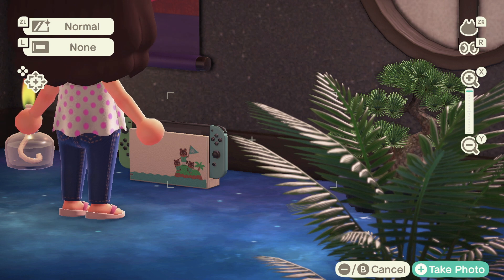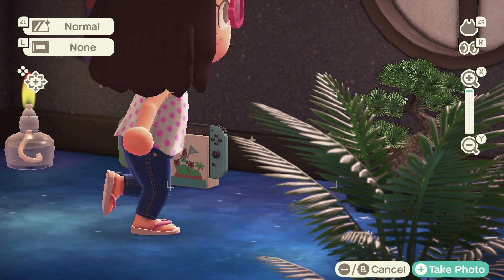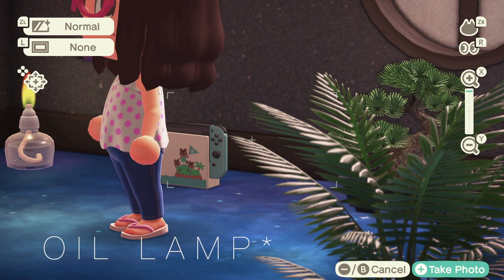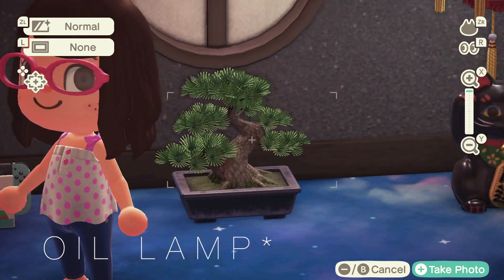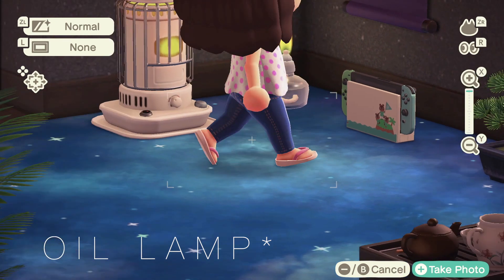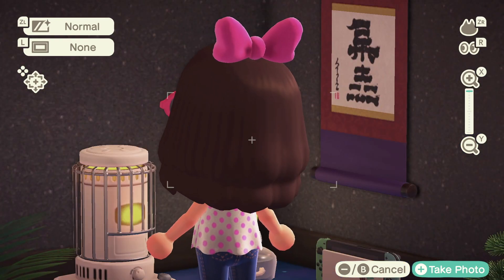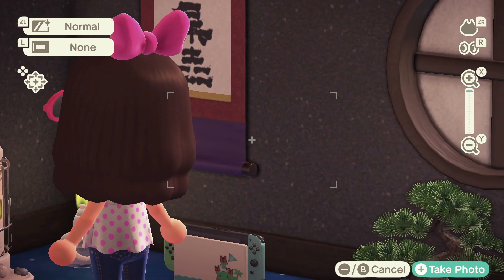Then we have a lamp — it has a scent to it, like a candle lamp thing. And this is a heater, so when it gets cold we can stay nice and toasty.